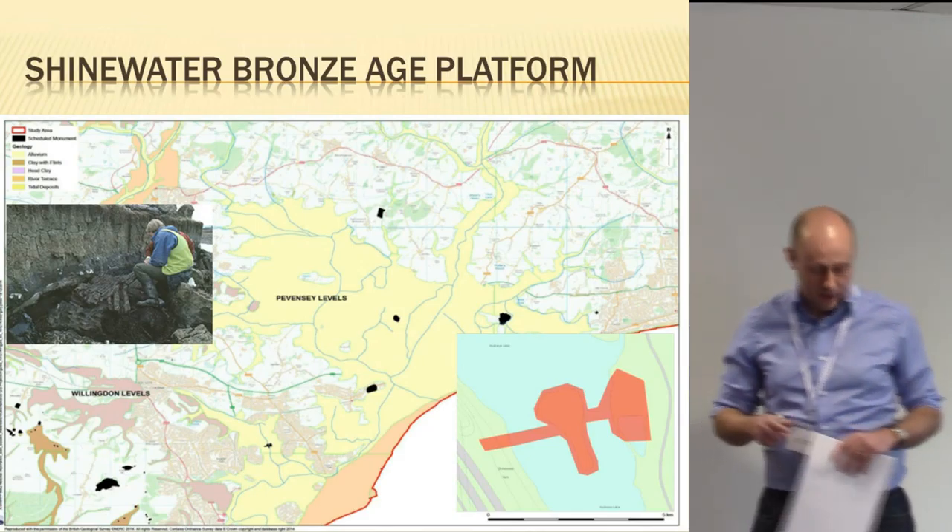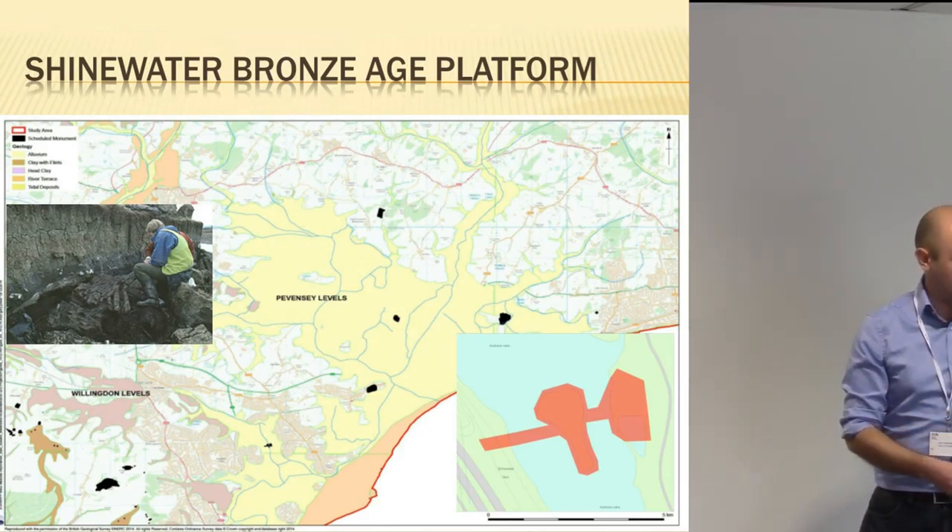For those who don't know about Shinewater, it was a large wooden platform in the middle of the Willingdon Levels — part of the Pevensey Levels national character area — with a series of wooden trackways and causeways. On the platform itself there were artefacts including human skull, human material, and various domestic artefacts with amazing preservation. It was rated as triple-A in terms of preservation and potential by English Heritage.